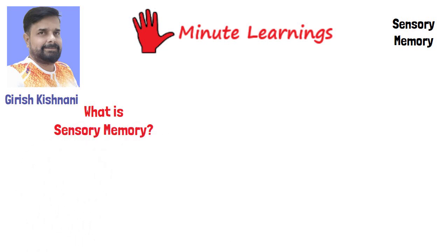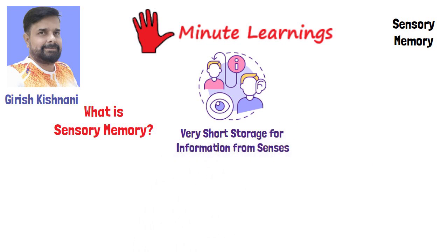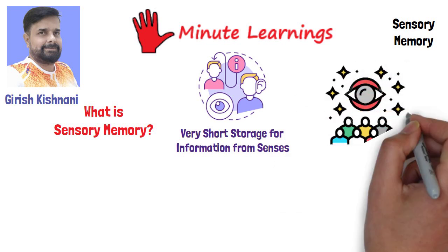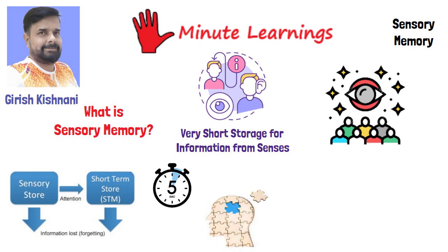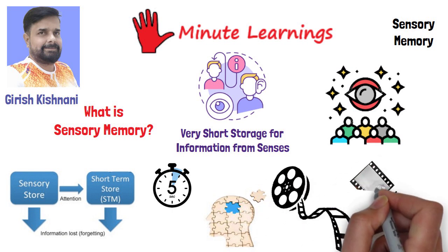What is sensory memory? Sensory memory is a very short storage for information from the senses. It persists briefly and allows for processing even after the stimulus has ended. It allows you to retain brief impressions of information so you can interpret and interact with the world around you. This information may be transferred to short-term memory, but in most cases it quickly fades. Sensory memory is crucial as it gives the brain time to process incoming sensations and allows us to see the world as an unbroken stream of events rather than as individual pieces.